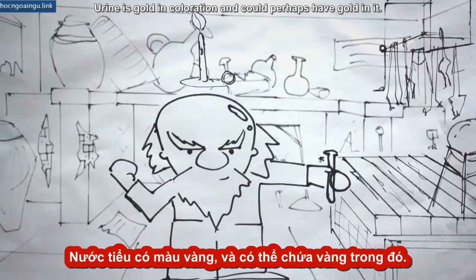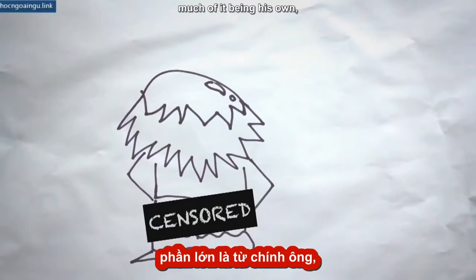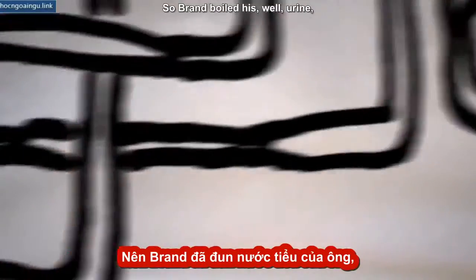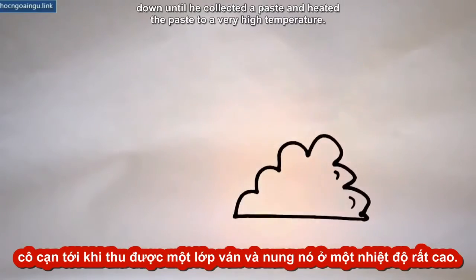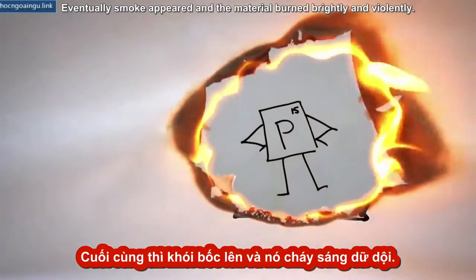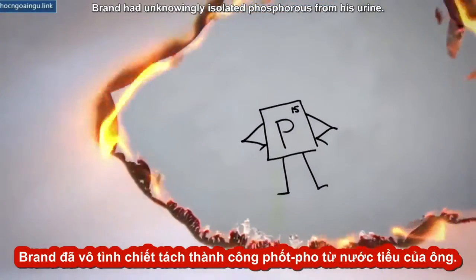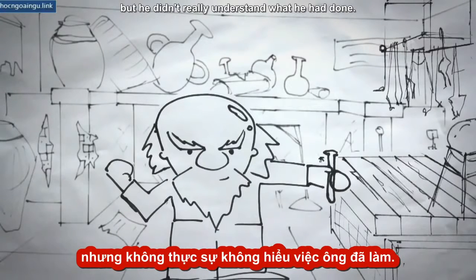Urine is gold in coloration and could perhaps have gold in it. So Brand collected as much urine as he possibly could, much of it being his own. Then he decided to boil it down in hopes of obtaining gold. Brand boiled his urine down until he collected a paste and heated the paste to a very high temperature. Eventually, smoke appeared and the material burned brightly and violently. Brand had unknowingly isolated phosphorus from his urine. It was the first time anyone had discovered an element, but he didn't really understand what he had done.